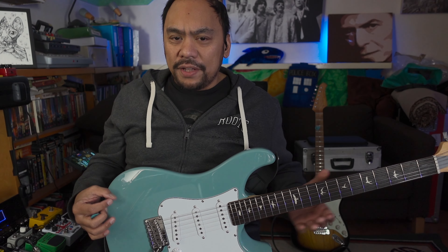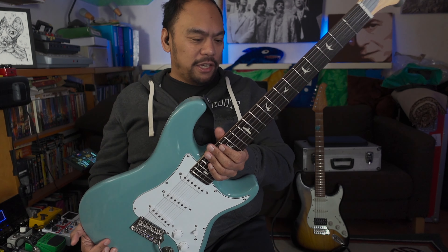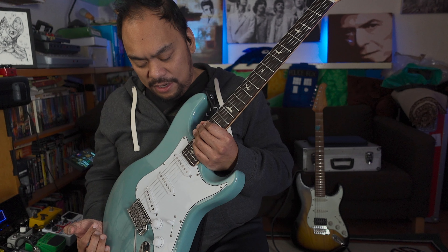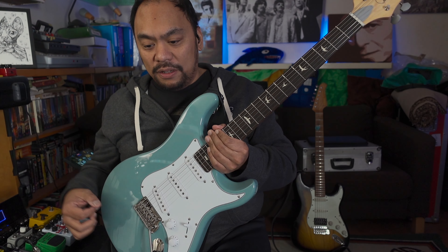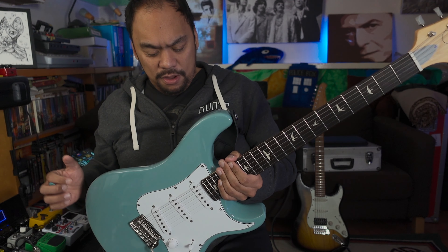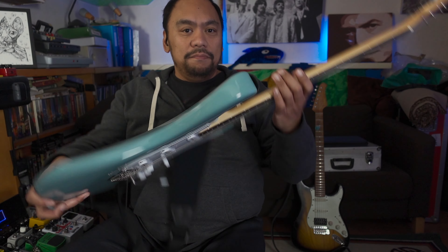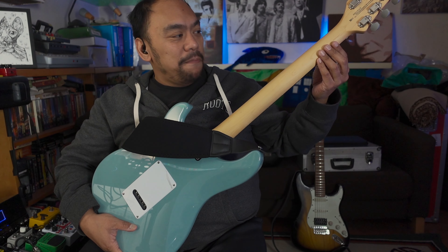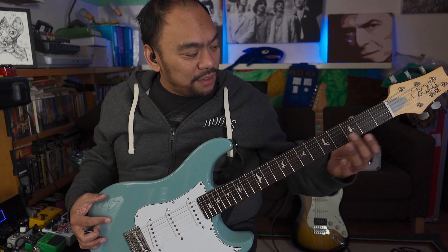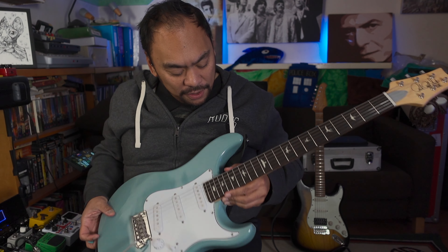There are quite a few videos on this guitar that will give you the specs. I'll quickly give you some anyway just in case you haven't seen any of the others. So let's talk about woods. The body wood is poplar. The neck is maple. And I'm very pleased to say this has a rosewood fretboard — it looks very nice.